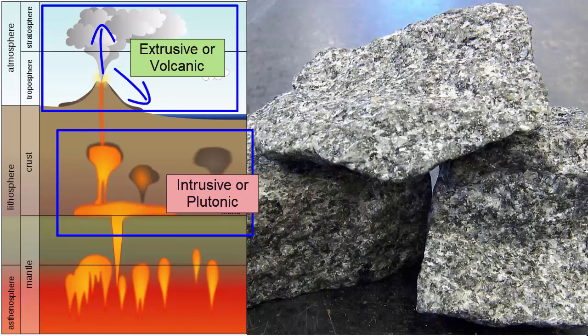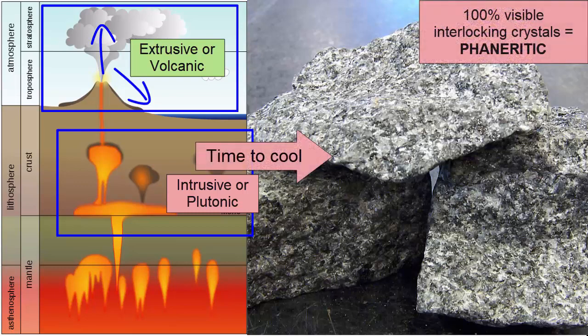How can you recognize the difference just by looking at the rock today? When rocks form underground, they have a longer time to cool, so they form larger interlocking crystals. When you pick up a rock that has 100% visible interlocking crystals — the texture known as phaneritic — you know that you are looking at an intrusive igneous rock.